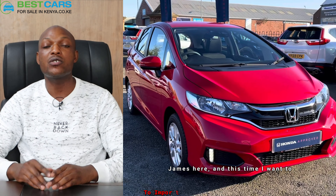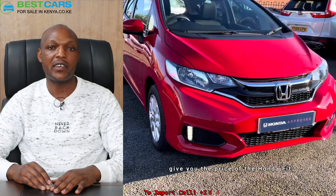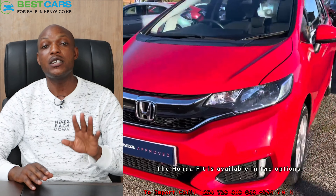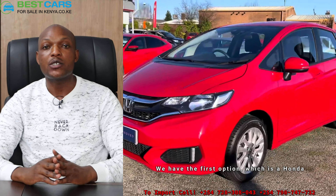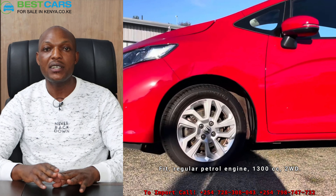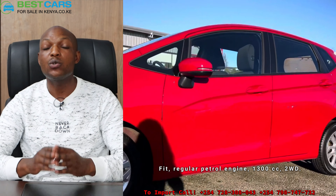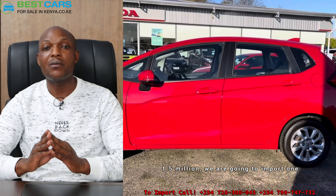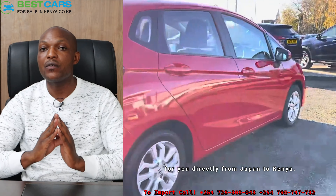James here, and this time I want to give you the price of the Honda Fit. The Honda Fit is available in two options. The first option is a Honda Fit regular petrol engine, 1300cc, two-wheel drive, and for this one, with about 1.5 million, we are going to import one for you directly from Japan to Kenya.